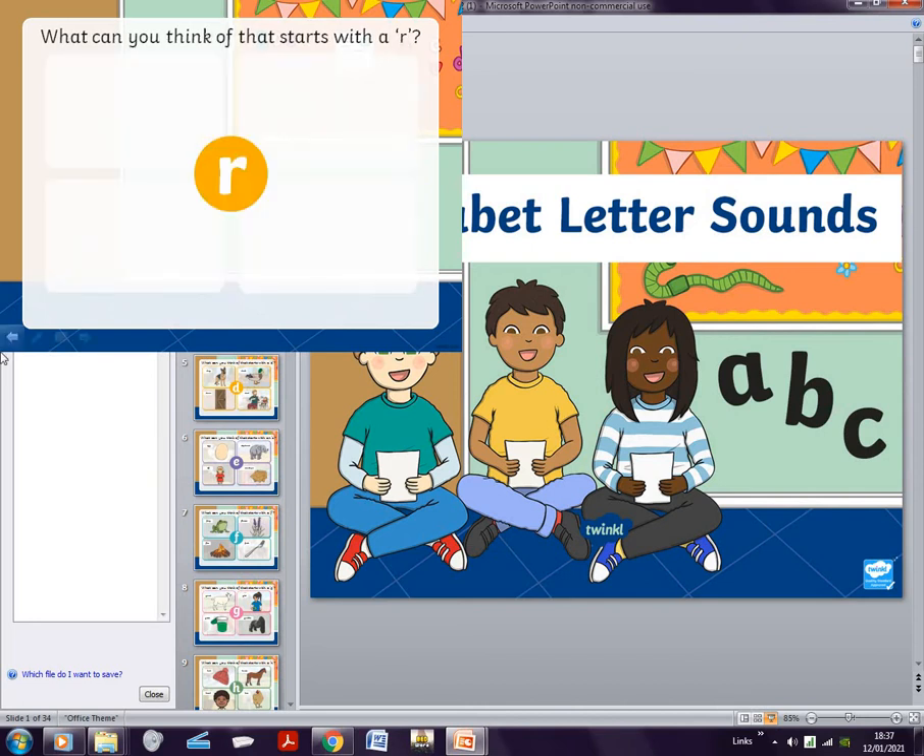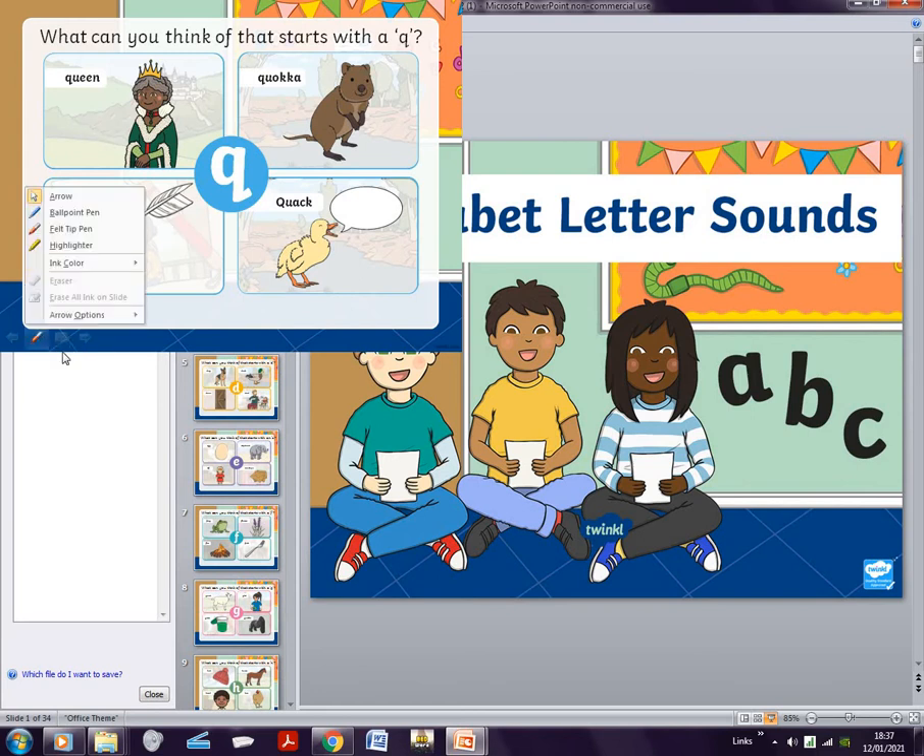I'm going to think of a word from one of the slides and you guys have to guess what I'm thinking of. You can pause the video and think. What I thought of is quill — and as some of us know, we use quills to write with.